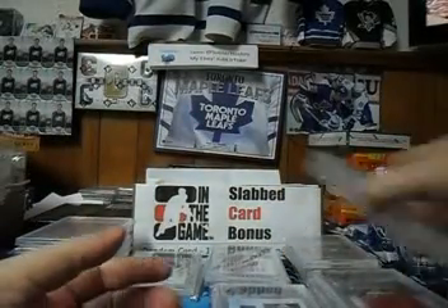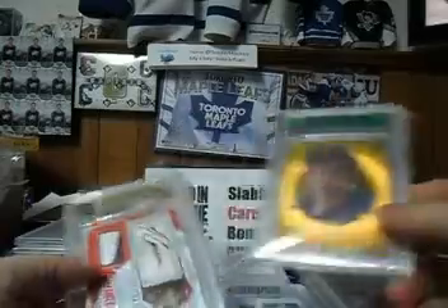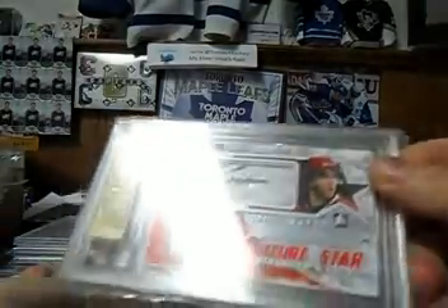We have a couple of loose ones that don't get paired with anything: a gold base of Jean Ratelle and a nice Jared Cowan Patch Autograph.